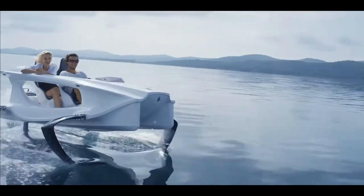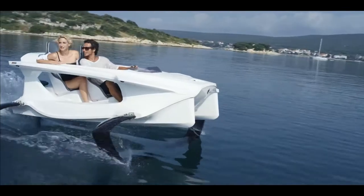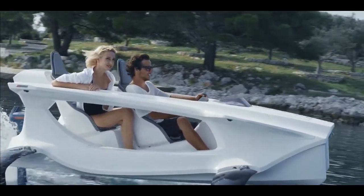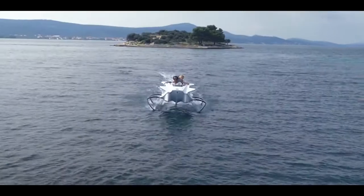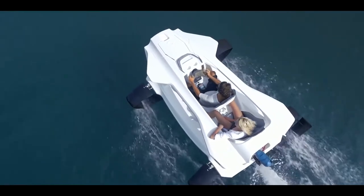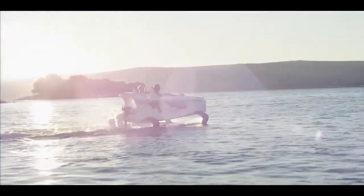The Q2 can operate in rivers, lakes, seas, and oceans — including protected bodies of water where other vessels cannot operate due to nature conservation measures. It glides across the surface at speeds of up to 40 km/h (25 mph) on four foils, with an impressive steering radius of seven meters. This reduces energy use while increasing speed and range, with practically no vibrations.